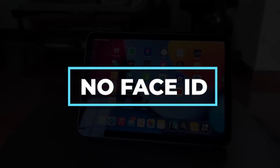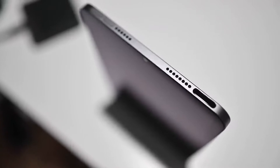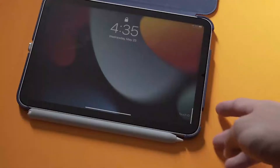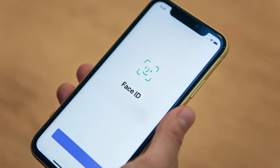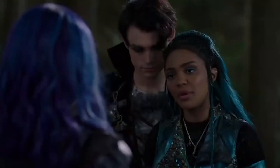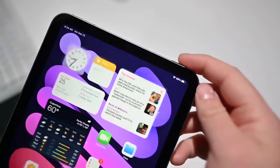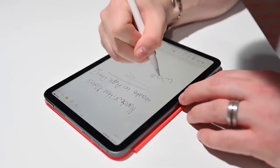No Face ID. The Touch ID sensor has been shifted to the top-mounted power button on the new iPad Mini by Apple because the device no longer has a home button. If you've grown accustomed to Face ID on your iPhone or iPad Pro, you might miss it though. The new location for Touch ID makes a lot of sense when the iPad Mini is lying flat on the desk for note-taking purposes.